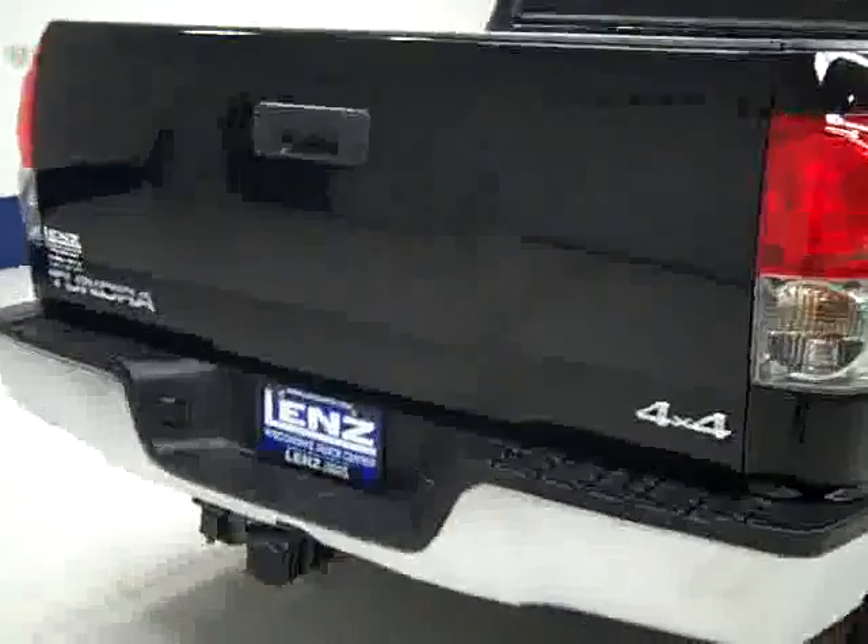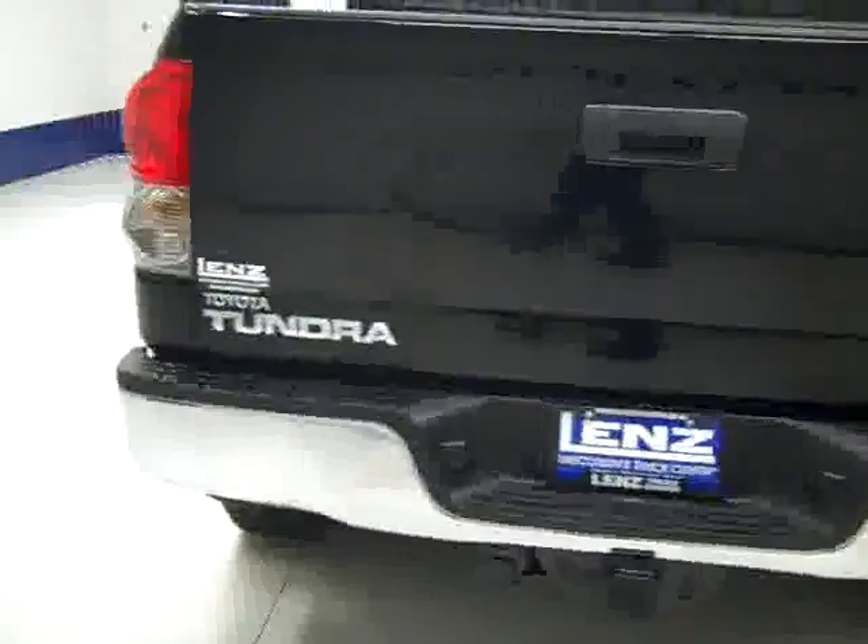Paint looks good. When we look underneath, the frame and underbody is nice and clean all the way back. I don't see any rust or corrosion. Rear tires have maybe even 60% of their tread, just a hair more than the front.